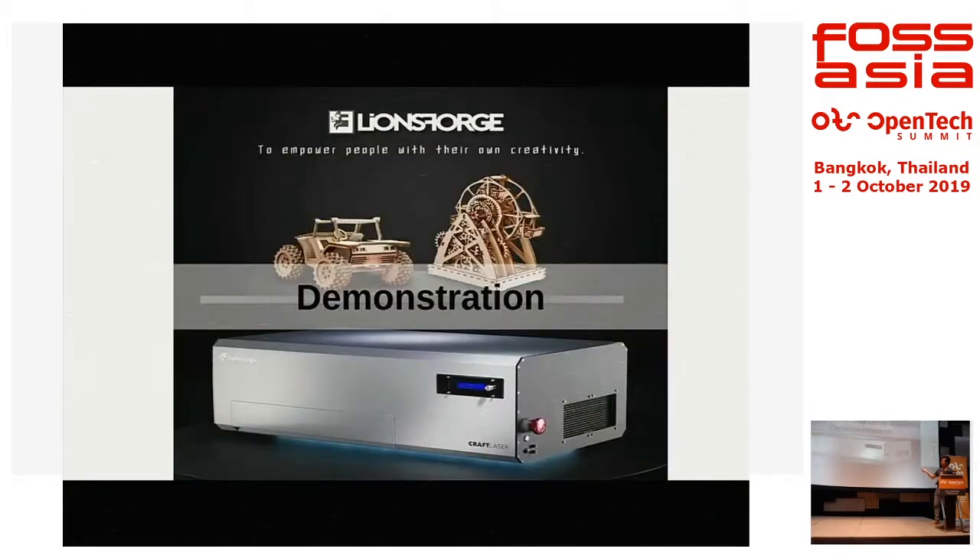Later this afternoon, please come up to level 10 — the machine is there and we can do some hands-on demonstration. That's all I have. Thank you.